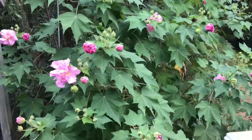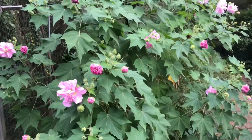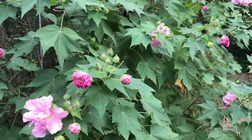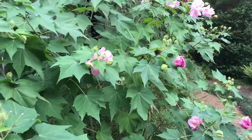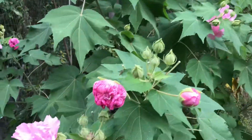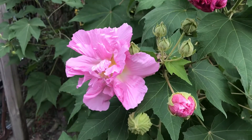Welcome back everybody, it's Dr. A! It's fall and I want to show you this really cool shrub — this is called Confederate Rose. It's actually botanically a hibiscus, and this one is a double flower. Isn't that spectacular?